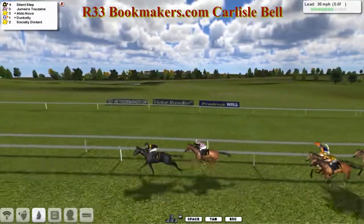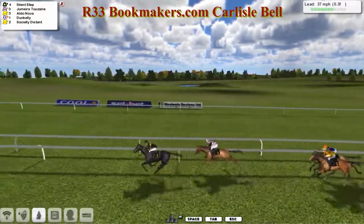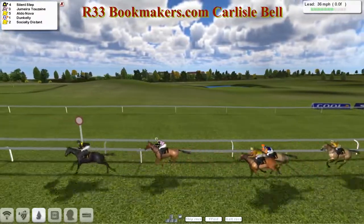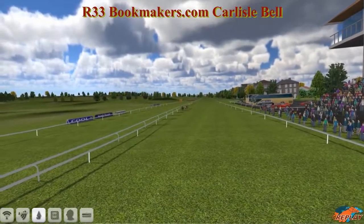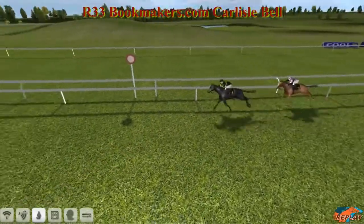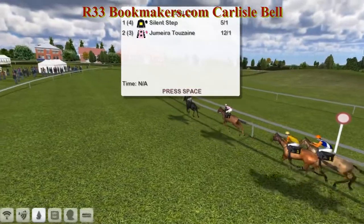Silent Step looking like he's going to hang on and win it. Aldo Nova's trying to run on from the back. But Silent Step is going to take this one pretty cosily. And Silent Step takes the race. Jumeirah 2 Zane is second. And Aldo Nova third. Dun Kelly fourth. Socially Distant fifth — but still picks up some handy prize money to cover the expenses of a trip all the way to Carlisle, which is about a million miles away from everywhere. And Silent Step wins it.